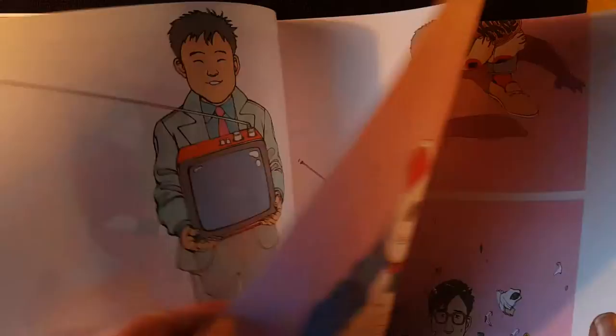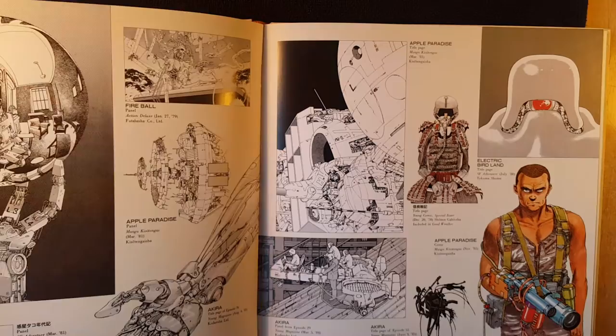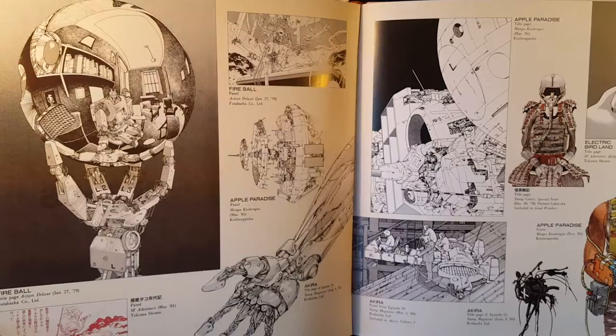I have no clue what this stuff is for. Honestly, none of this stuff looks familiar to me, so I don't even remember looking through this book. Oh wow — that's awesome. Kind of an MC Escher kind of vibe on that.